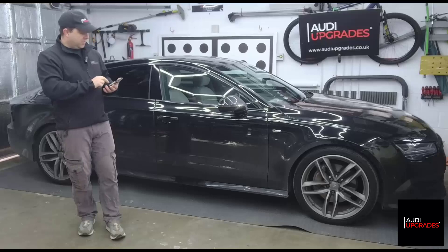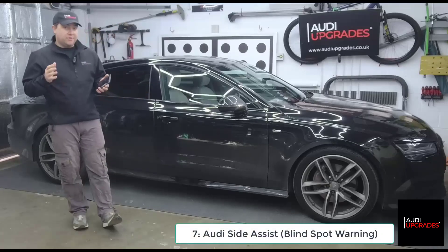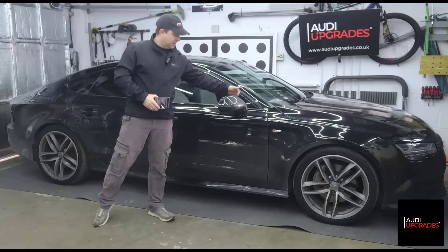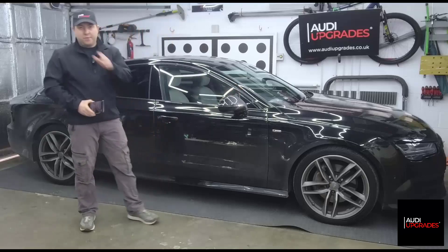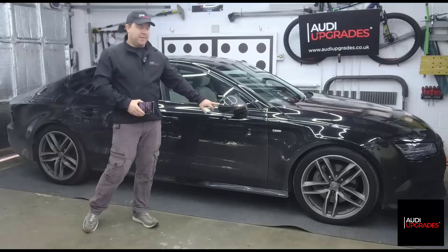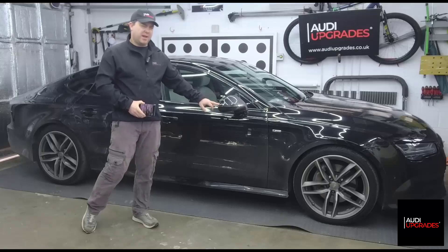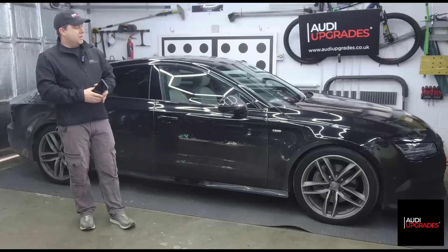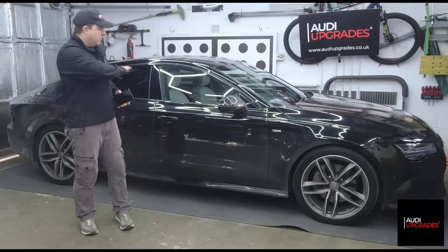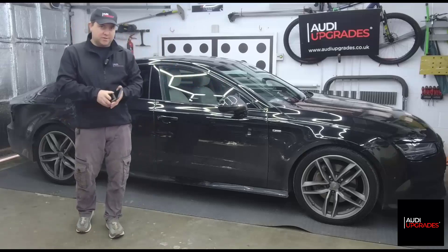Blind spot warning - what Audi calls Audi Side Assist. We're going to fit new wing mirror covers with the hole for the small side assist LED. I've already had the wing mirrors painted by my local body shop in Mythic Black metallic. We'll be swapping those over, fitting all the system in the back of the car, all the wiring, and the new button inside the driver's door to turn the side assist system on and off.